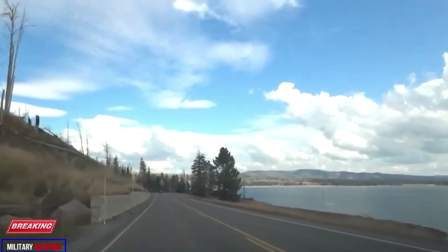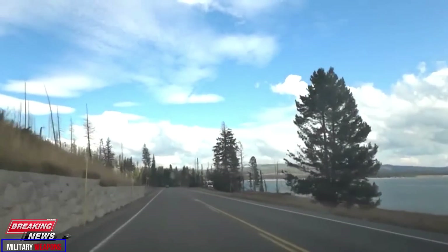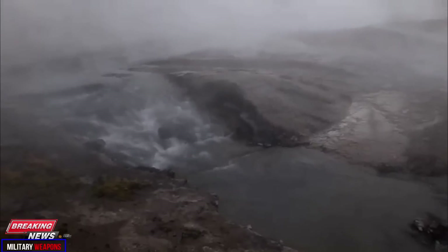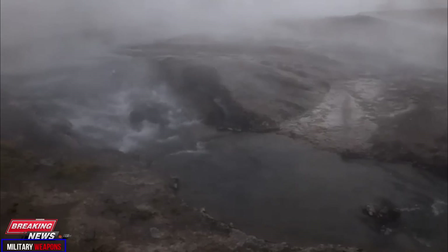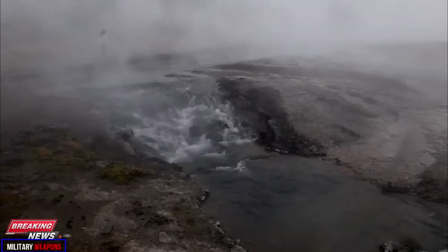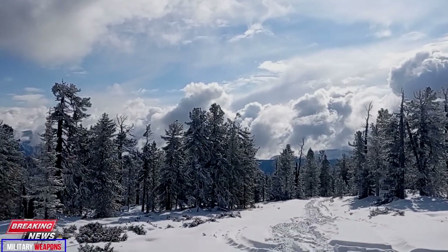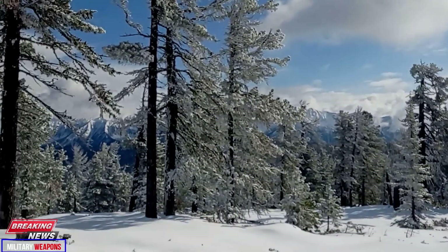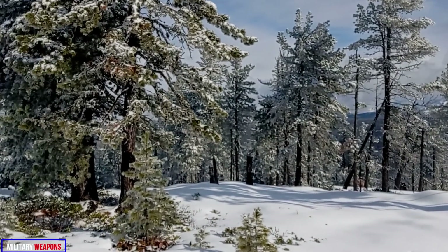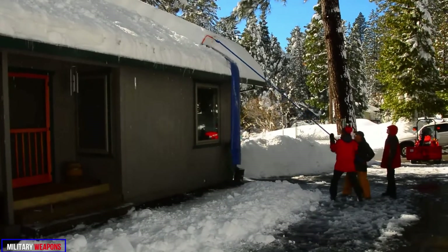In most geological contexts, change occurs very slowly — but this is not the case in highly dynamic hydrothermal areas. By the same token, it is difficult to predict the direction this particular thermal event will take. Geyser Hill may cool quickly and return to normal activity, or additional features may form or continue to grow. The most constant thing about Yellowstone's geyser basins is their change.